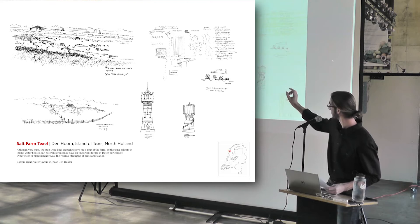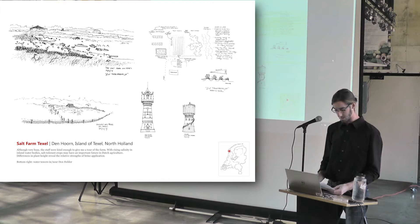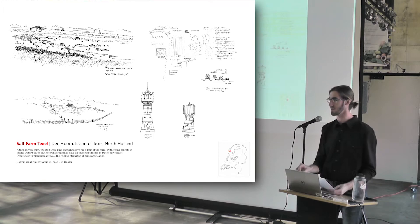In the bottom right, you see two water towers from the coastal city of Den Helder. Even in the water-rich Netherlands, fresh water is a treasured resource.